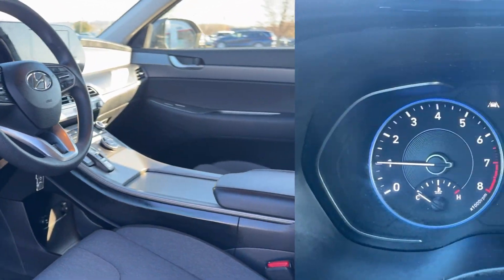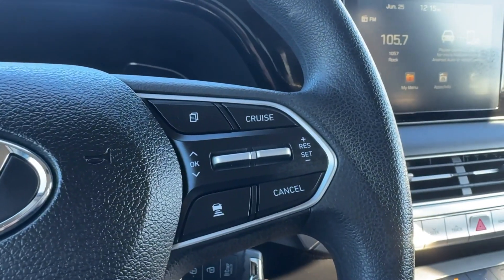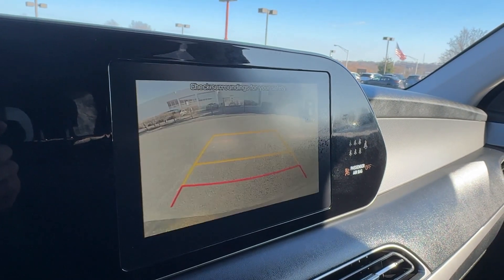The following are some of this vehicle's highlighted options: Apple CarPlay and/or Android Auto, keyless entry, backup camera, heated mirrors, and Bluetooth.